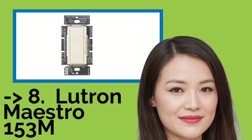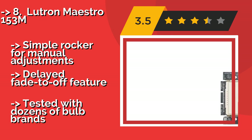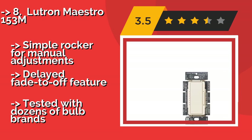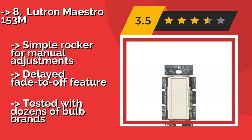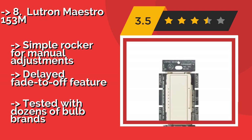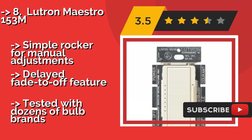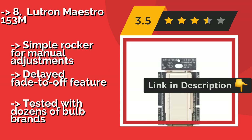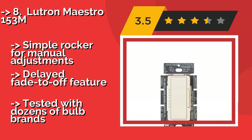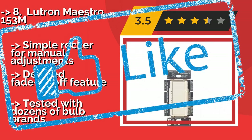The versatile and capable Lutron Maestro 153M, around $36, can be used with single-pole, three-way, or multi-location installations, controlling many lights around your house and working in concert with multiple switches. It works with LEDs and CFLs of up to 150 watts. Simple rocker for manual adjustments and a delayed fade-to-off feature, but it has been tested with dozens of bulb brands.